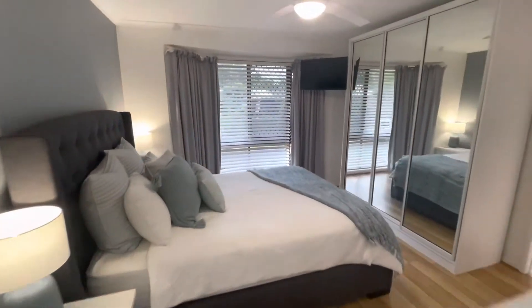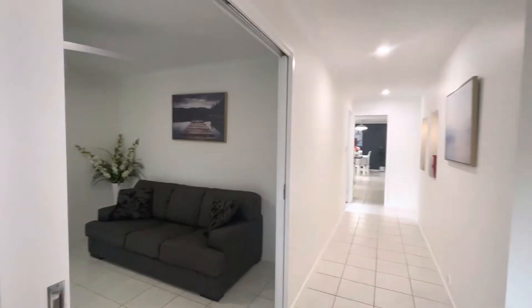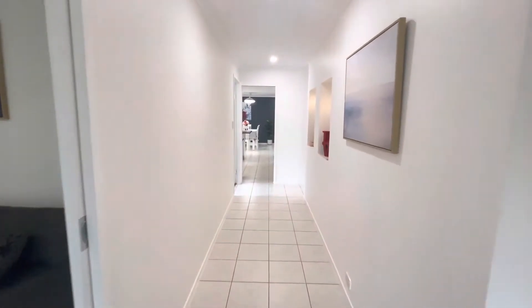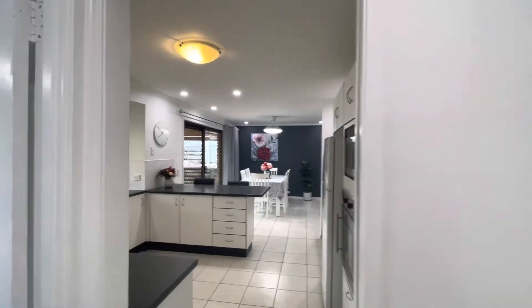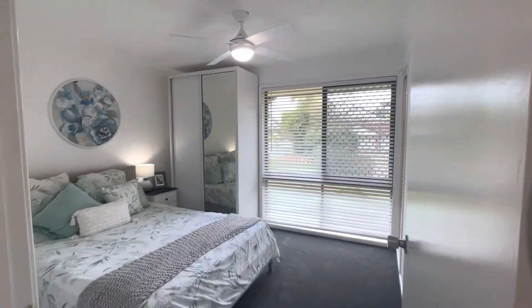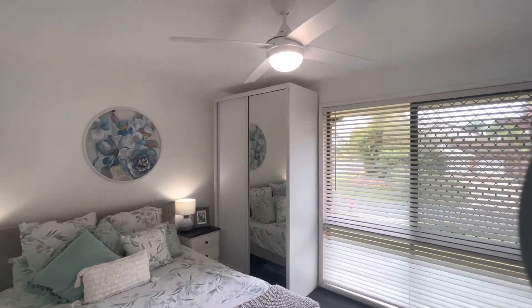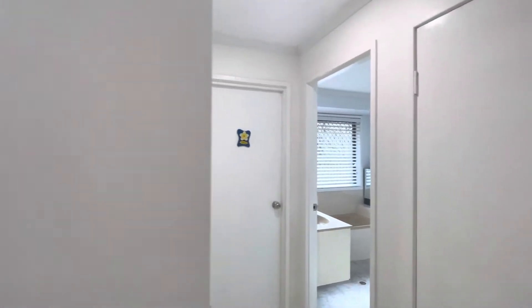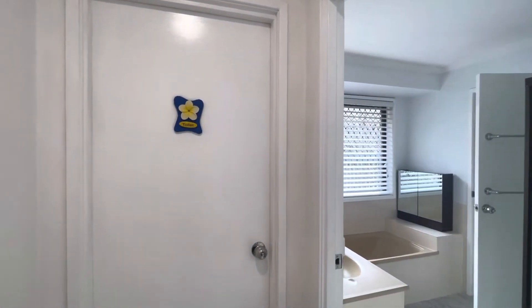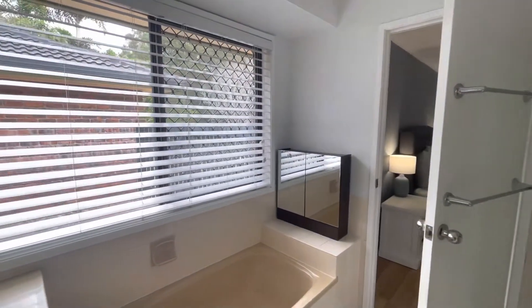Just coming through the master again to come out to the hallway — beautiful large wide hallway in this property gives it a really spacious and luxurious feel. To my left we've got the second bedroom; you can see those cupboards, ceiling fan, security screen and fly screen. There's also a separate toilet for that one, and this is the bathroom access through to the master.